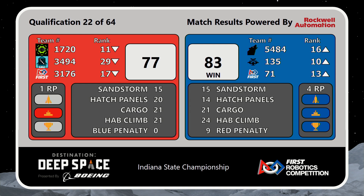If an opposing alliance de-scores one of your game pieces — or excuse me, de-scores a game piece period — then you are awarded a free rank point. Coming up next, qualification match number 23.